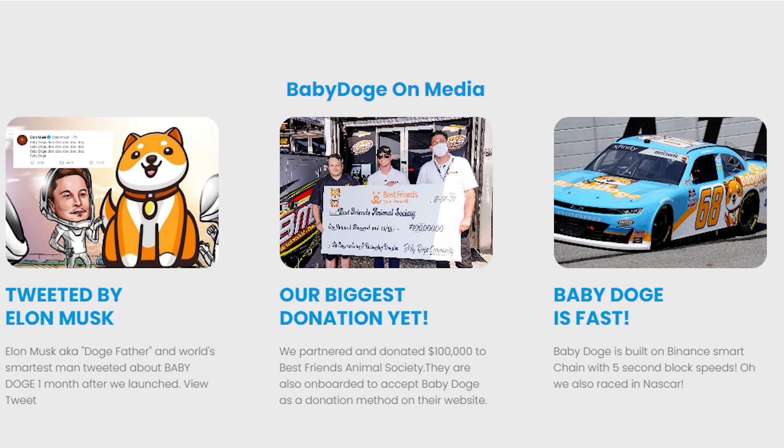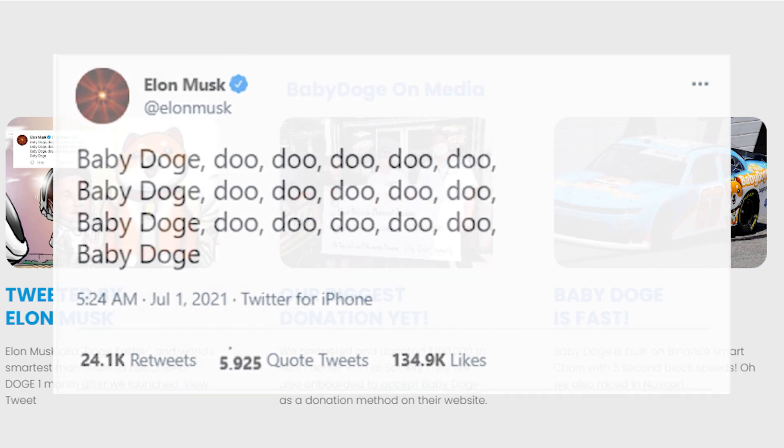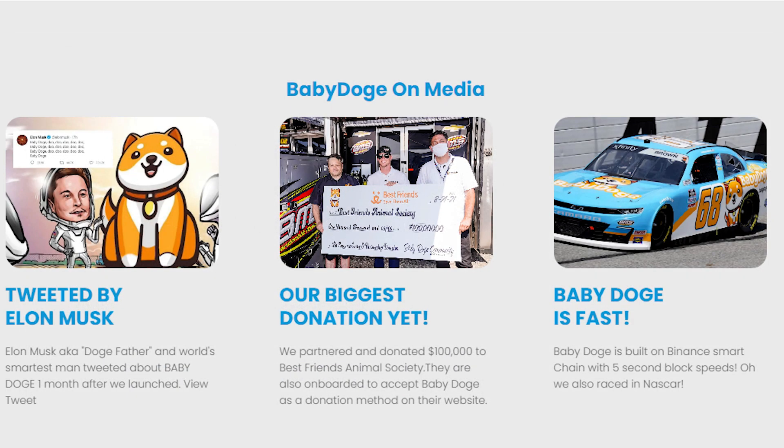Baby doge on media — Elon Musk, also known as the doge father, tweeted about baby doge one month after the coin launched. And you guys know what happened to dogecoin after Elon started tweeting about it. Our biggest donation yet: we partnered and donated $100,000 to Best Friends Animal Society, who are also on board to accept baby doge as a donation method on their website.